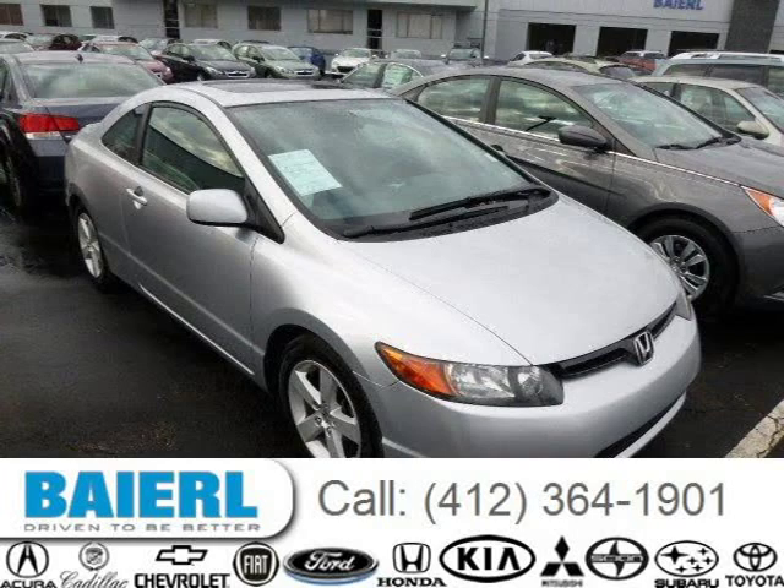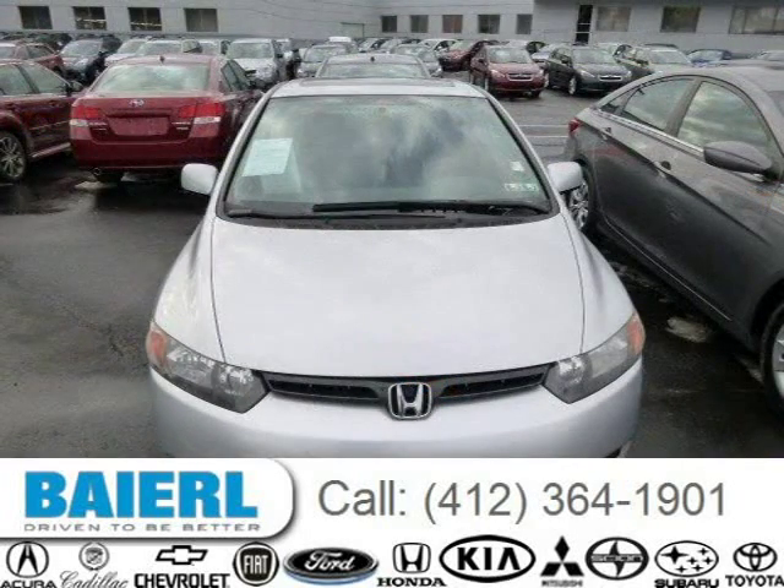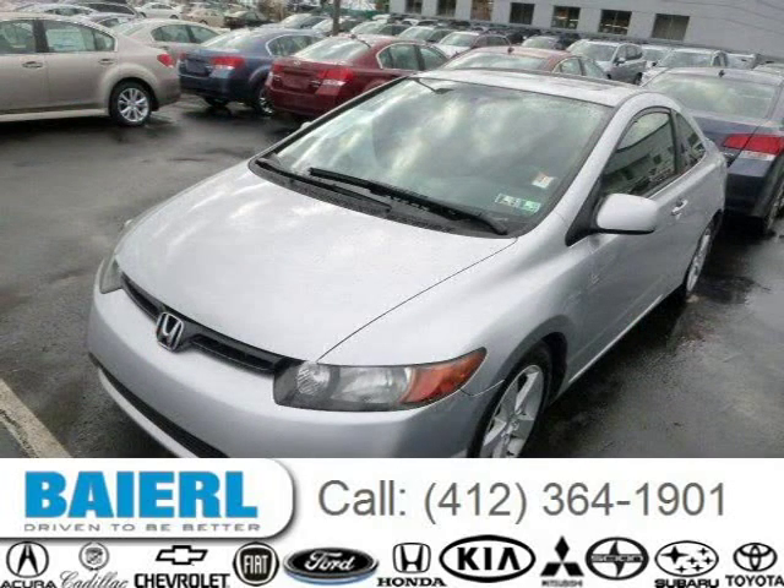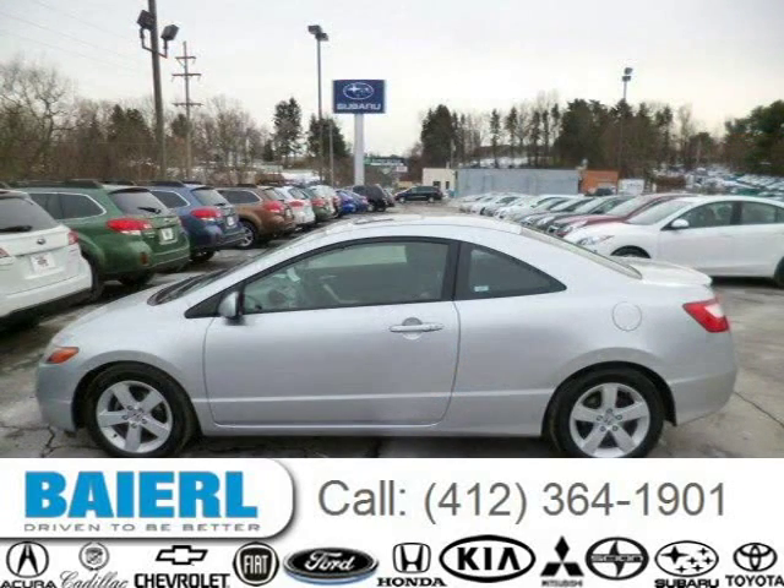This 2006 Honda Civic Coupe is located in Pittsburgh, Pennsylvania and has 62,774 miles on it. This Honda Civic has a beautiful alabaster silver exterior paint color which is complemented by a black interior color. For more information on this great Honda Civic please click the link below.